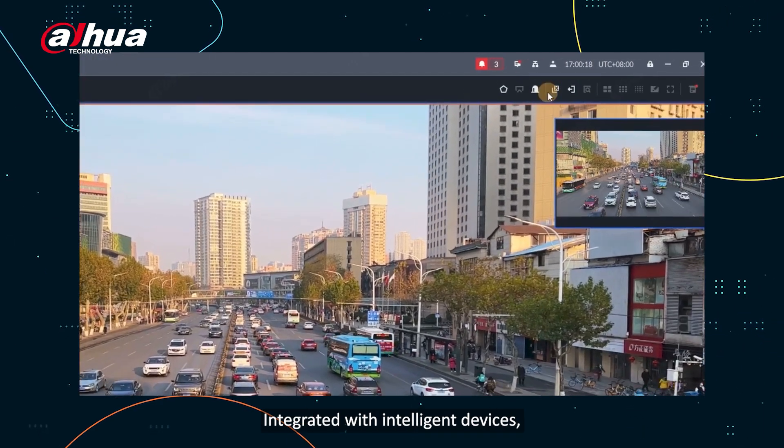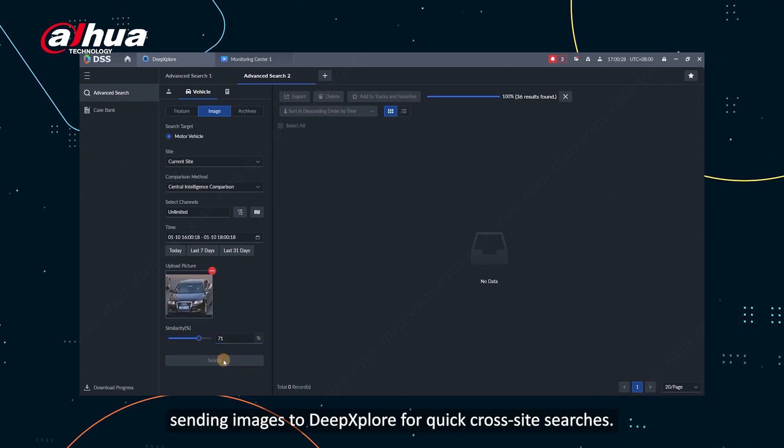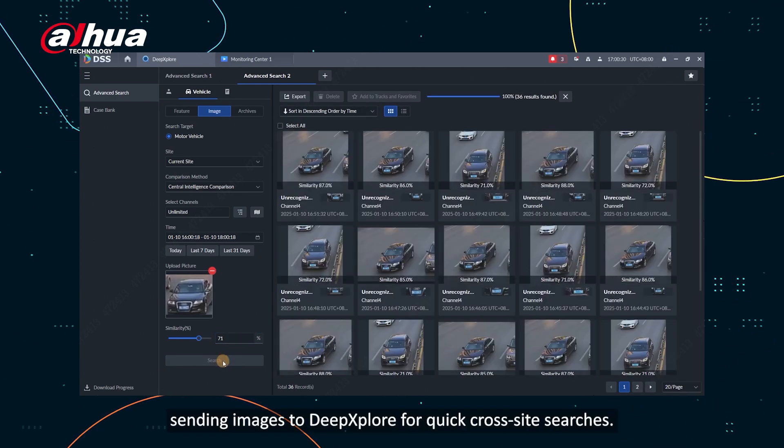Integrated with intelligent devices, the DSS Monitoring Center detects people, vehicles, and objects, sending images to Deep Explore for quick cross-site searches.